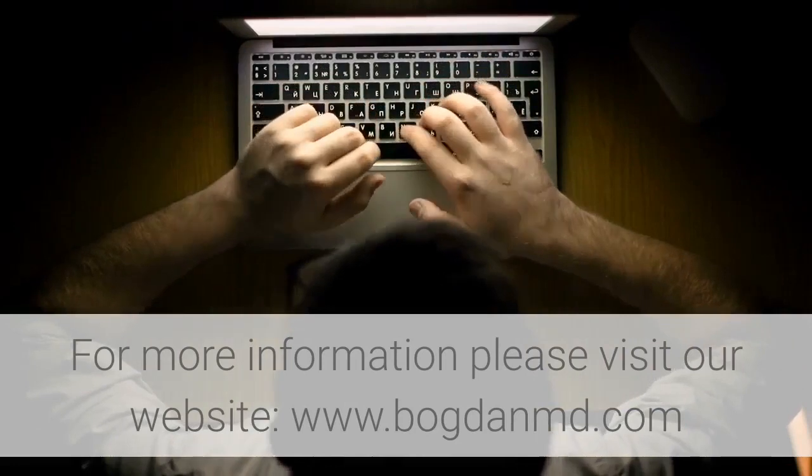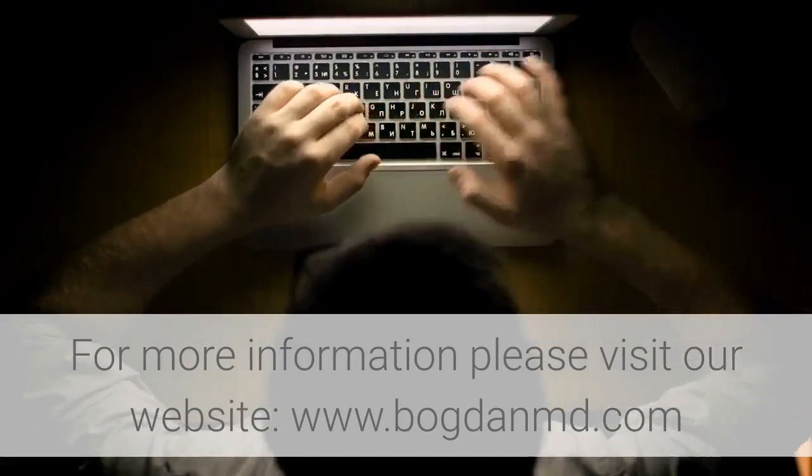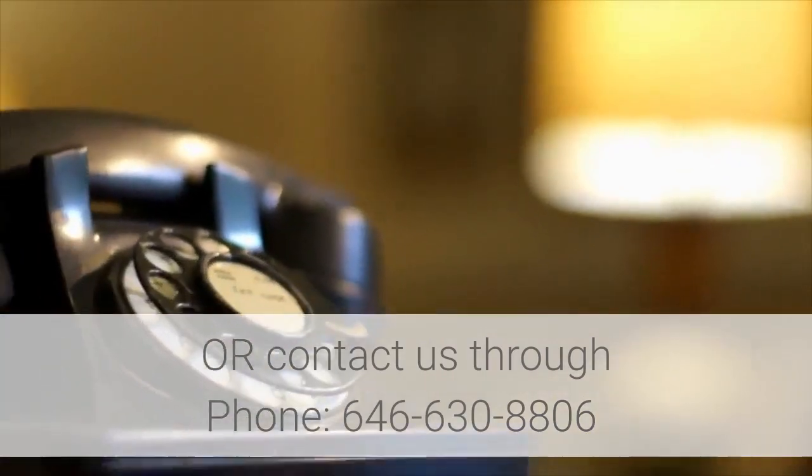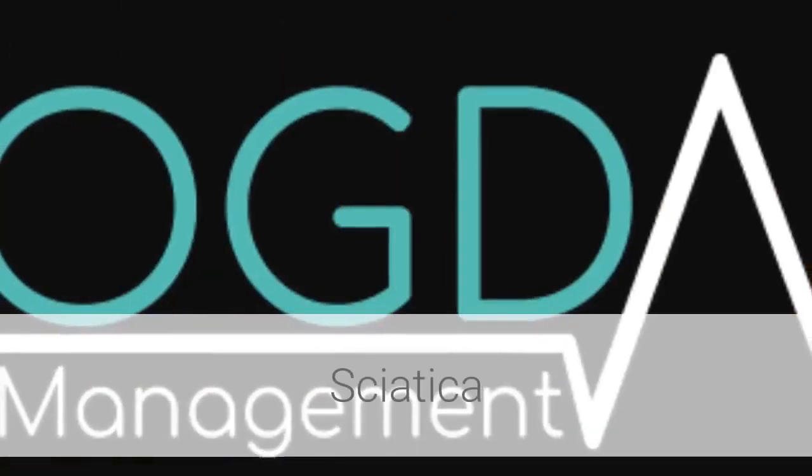For more information, please visit our website at www.bogdanmd.com or contact us by phone at 646-630-8806.